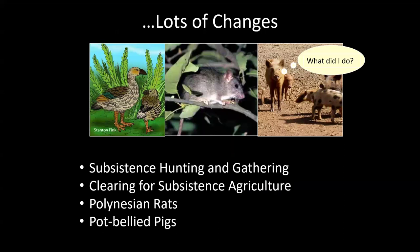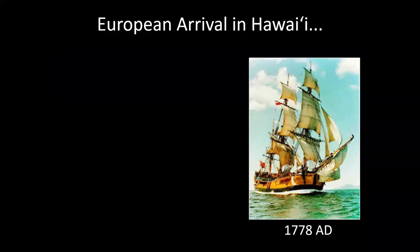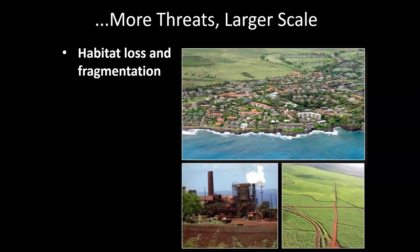Of those grazing waterfowl, only the nene remains — the rest are unfortunately extinct. Then the Europeans arrived on a much greater scale — in 1778 A.D., very recently — and were able to create sugar plantations that eroded the soil and deprived it of nutrients. Resorts and buildings replaced a lot of the dry forests. The birds used to exist all the way down to the coast because the forest did as well.